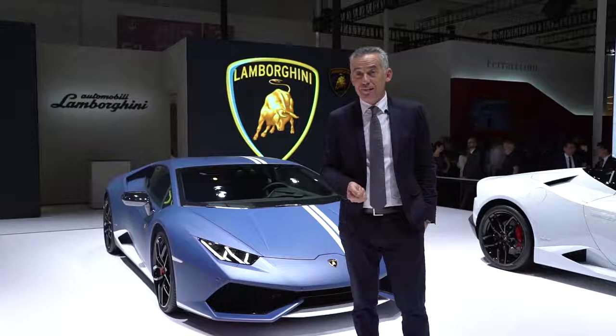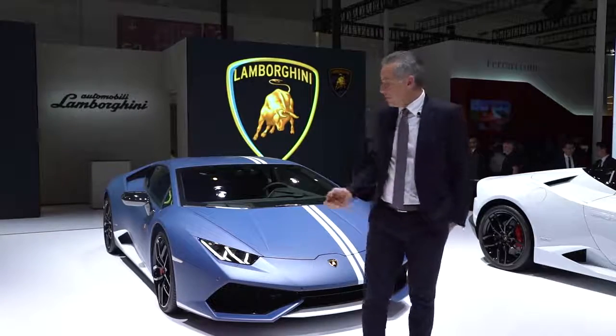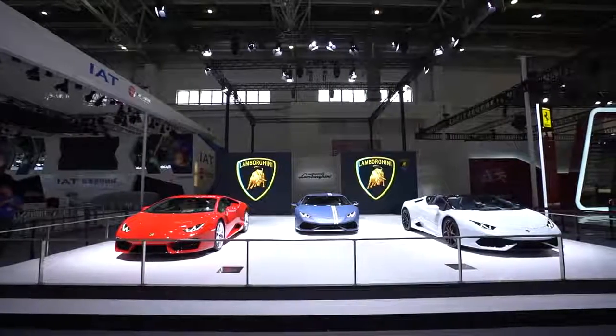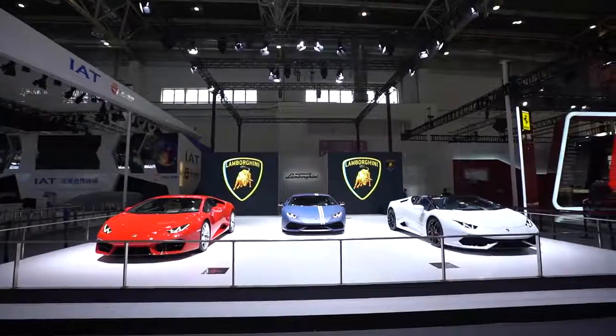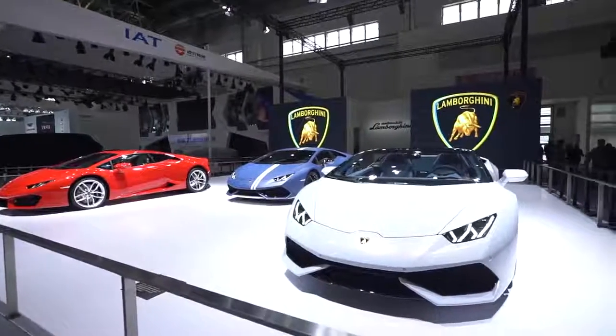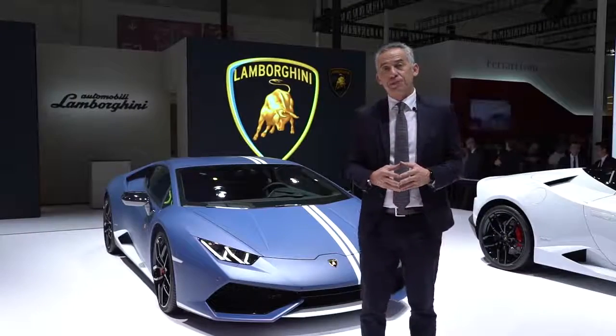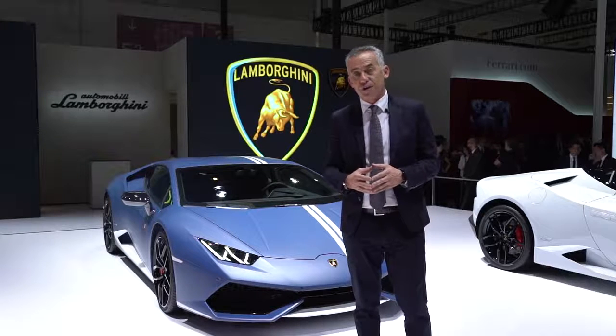Here in Beijing 2016, Lamborghini presents the entire family of the Huracan. We start from here — we have the Huracan Avio LP610-4. On my left we have the Huracan Spider, and on the right we have the news for the China market, which is the LP580-2 rear-wheel drive car.